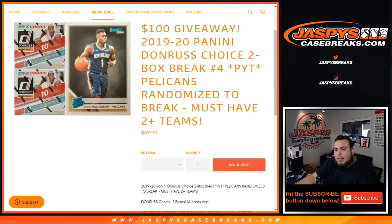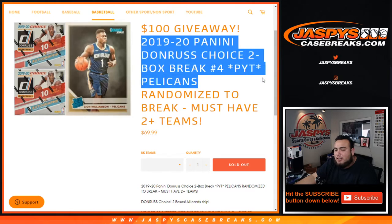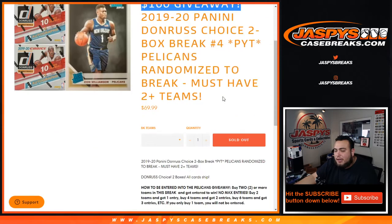What's up everybody, Jason here with JaspeysCaseBreaks.com. We just sold out 19-20 Panini Donruss Choice, 2-box Berry Pickering Team Break number 4. We'll be randomizing the Pelicans to the break, but all you have to do is buy 2 teams to get entered into that, and then we're going to give away $100 for buying into this break itself.